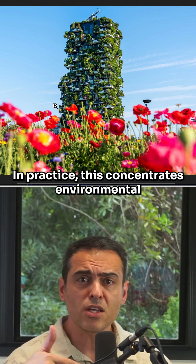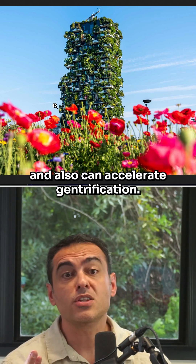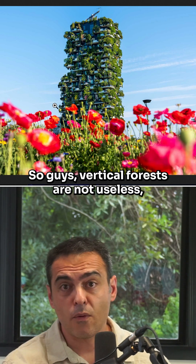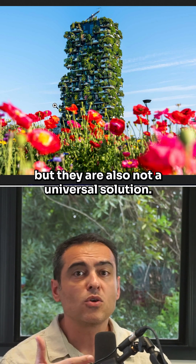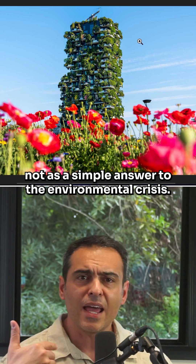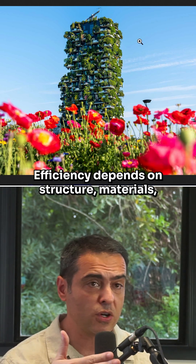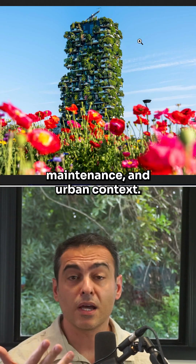In practice, this concentrates environmental benefits in elite areas and can accelerate green gentrification. Vertical forests are not useless, but they are not a universal solution either. They function as climate adaptation tools, not as a simple answer to the environmental crisis — because efficiency depends on structure, materials, maintenance, and urban context.